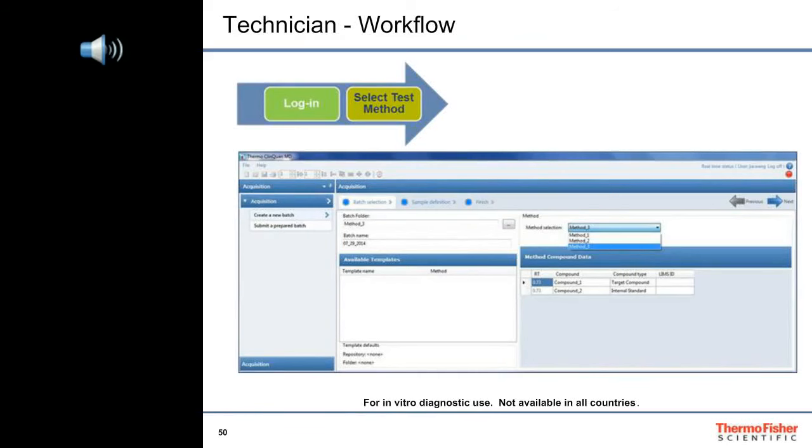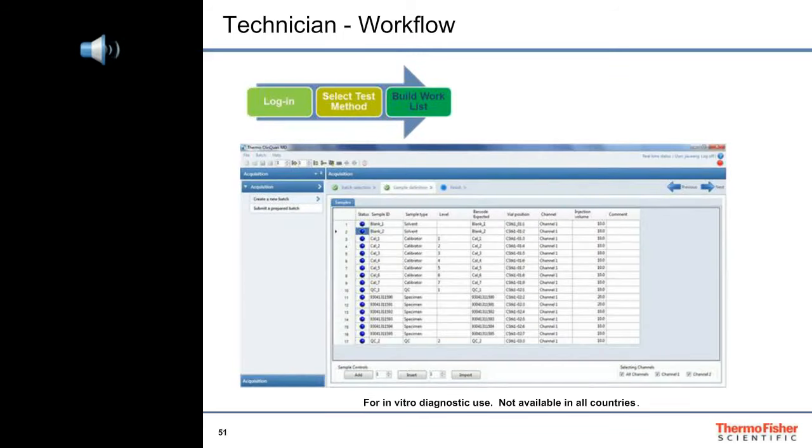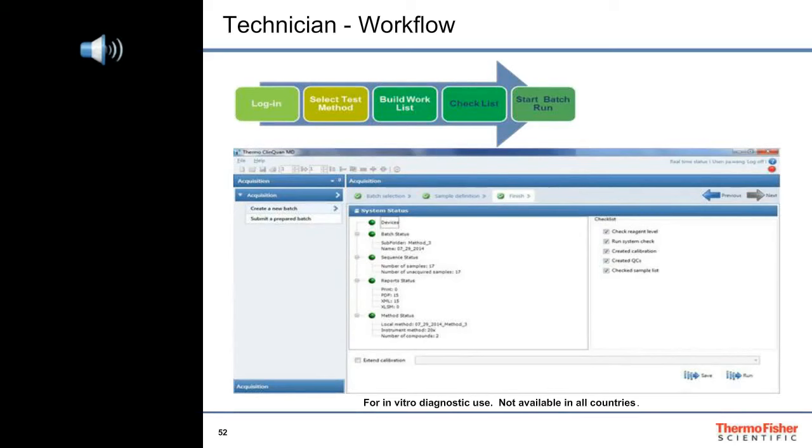The technician can either select a predefined batch template that already has a validated method associated with it, or create a batch from scratch. Next, the technician builds the work list either manually, with the help of a barcode reader, or by importing a text file that was created offline. The technician can specify the batch to run over one or more HPLC channels. After the batch is completed and checked, the technician can run the batch.